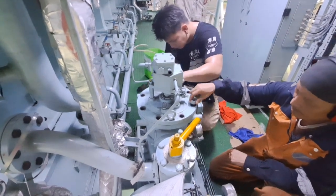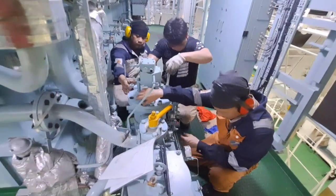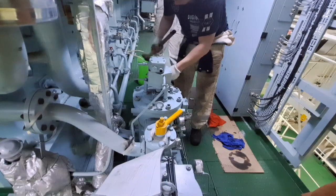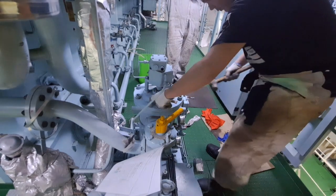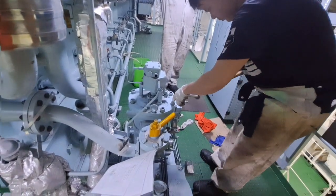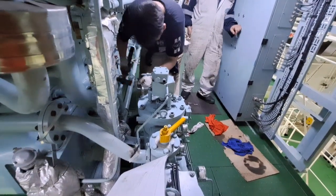Automatic lube oil filter systems are designed specifically for full-flow filtering of lubricating oils used in trunk piston and crosshead engines. Their extremely effective filtering prevents contaminants from entering sensitive parts of the engine, thus reducing engine wear and boosting reliability.